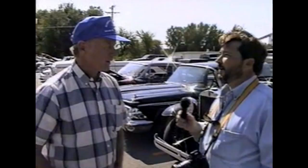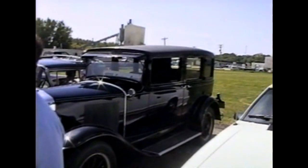Is this your first year out here? Yep. This is your 1929 Graham Page. Graham Page. Now, what's the story on the 1929 Graham Page?